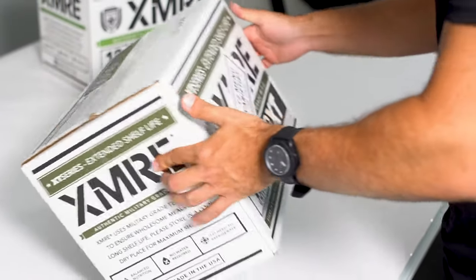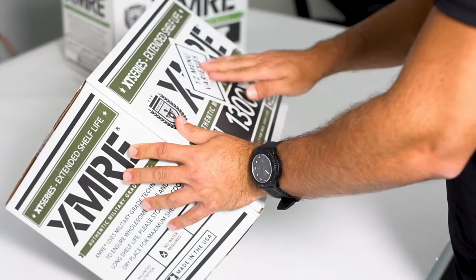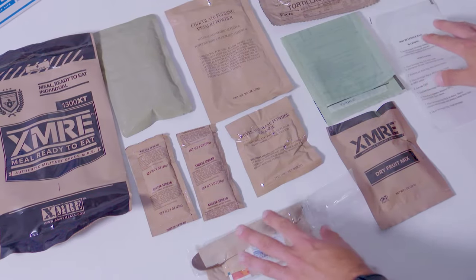XMRE 1300 XT. XMRE's 1300 XT line is about the closest you can get to a military MRE commercially available.